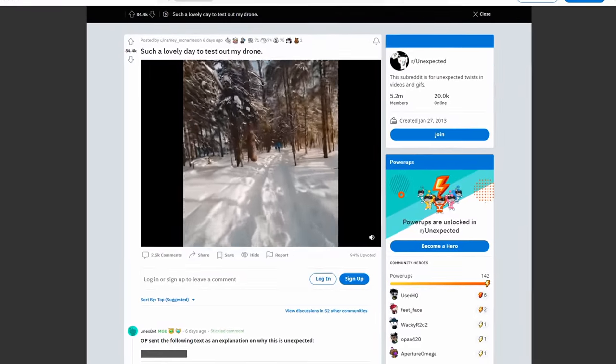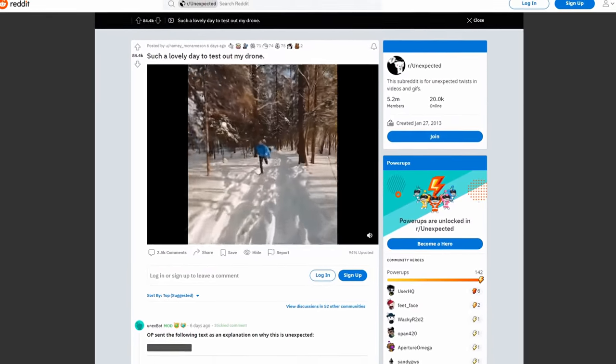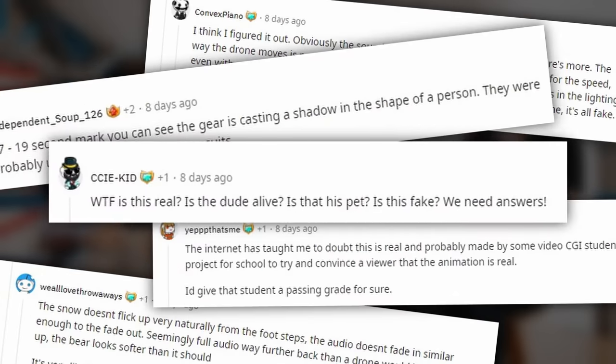So I saw something on Reddit that made me do a quadruple take. I'm not sure if it's real or fake. I've been seeing a lot of buzz about this, and a lot of the comments are like, 'Oh, that's definitely fake. If I look at the pixels, I can tell.' I'll look at the pixels and see what I can tell. First off, let's just go ahead and watch it.